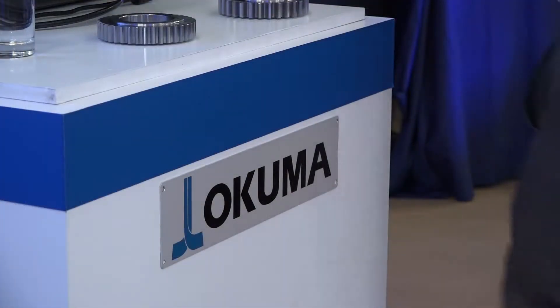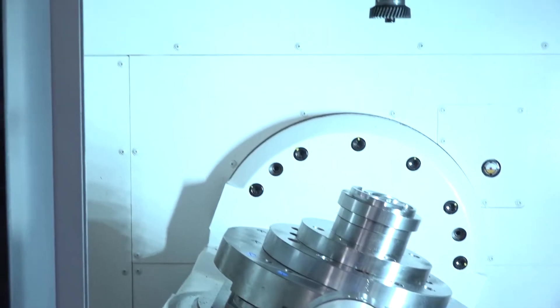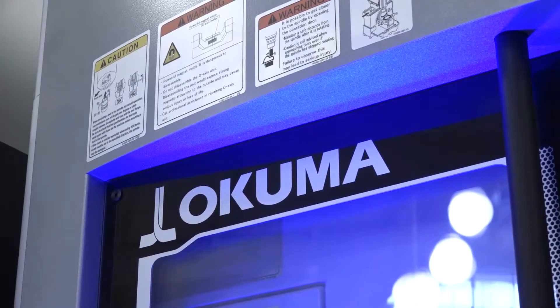Do you actually use Okuma or Makino machines at the moment? Yeah, we've got five Okumas at the moment — three horizontals, one multi-tasker, and also a standard lathe. So you're investing for the future — could be another Okuma? Oh yeah, no doubt — or hopefully we might even go down the Makino route as well.